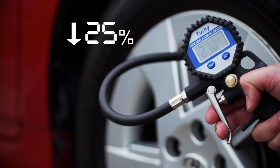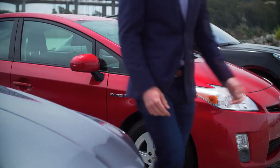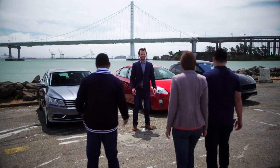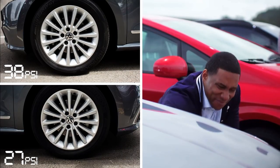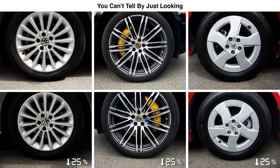Now this one and this one. Okay owners, come here. I want you to guess which front tire is underinflated. This one looks a little different. They all look the same. Yes, they do. And this is the real danger — you can't tell by just looking.